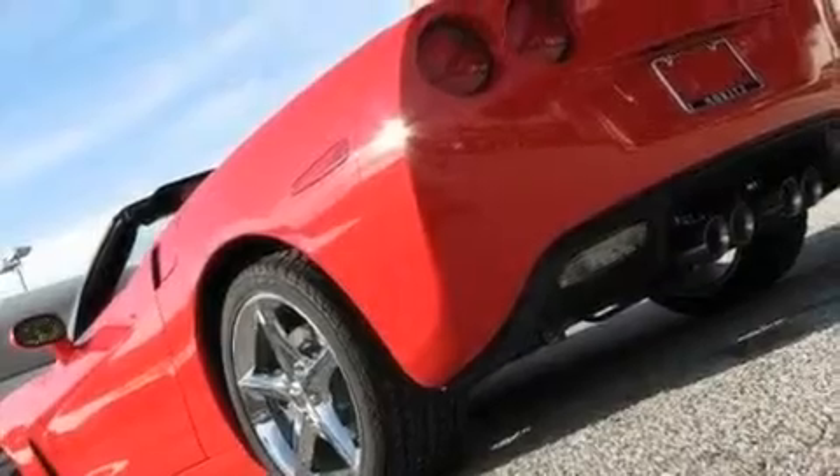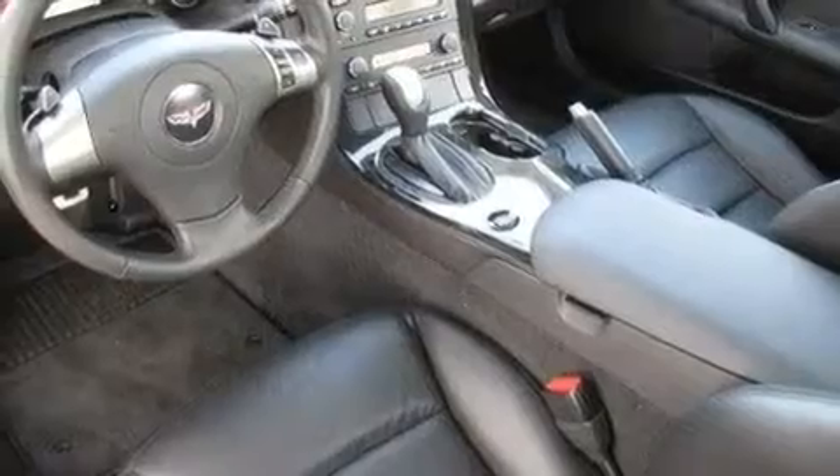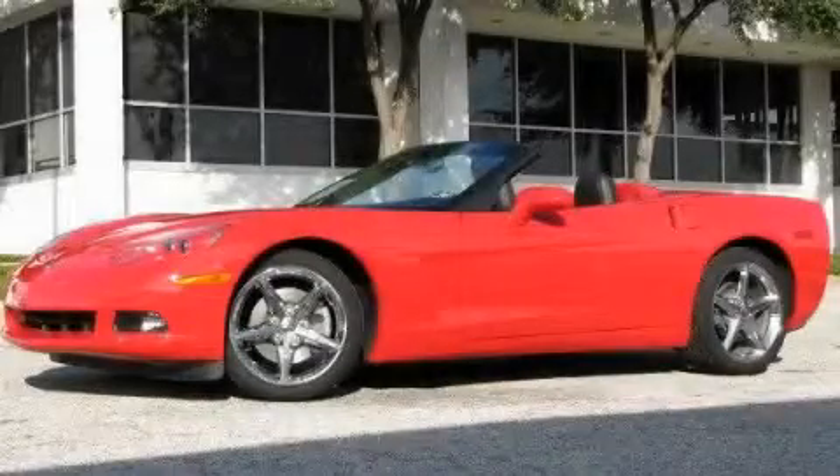The leather seats provide great support and create an overall luxurious feel. This vehicle is sure to sell fast. Call and arrange your test drive today.